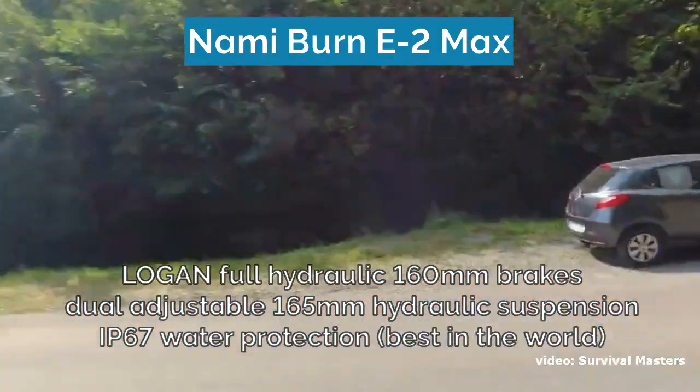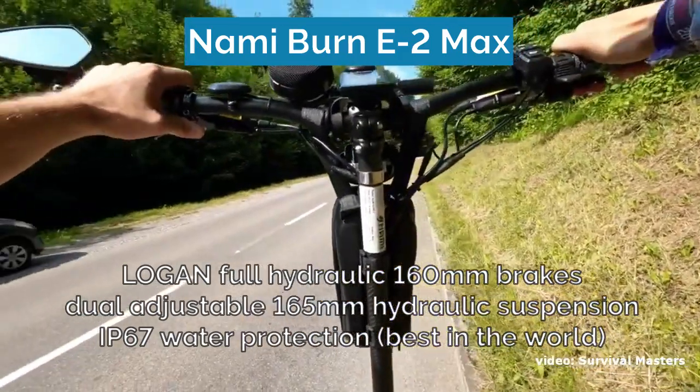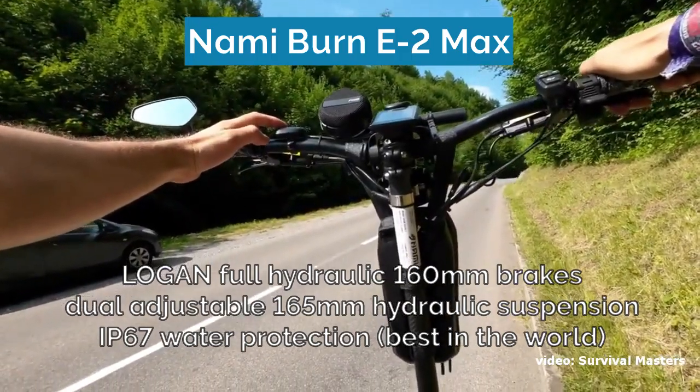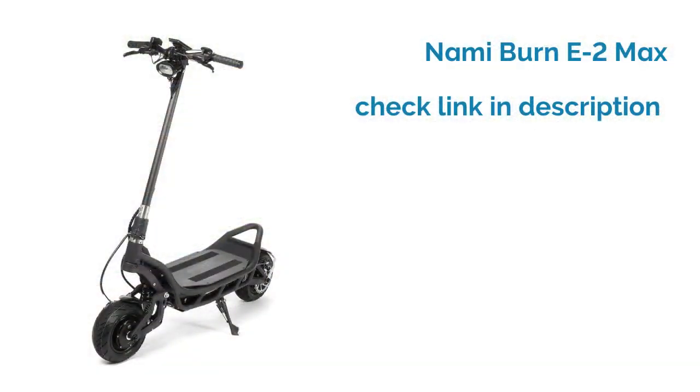The NAMI BURN E2 MAX comes with an IP67 water protection rating, making it the only truly waterproof electric scooter in the world right now, which will come in handy for those rough rides. The link for buying the scooter is in the description.